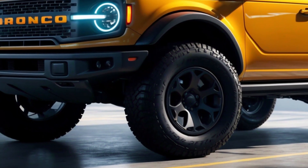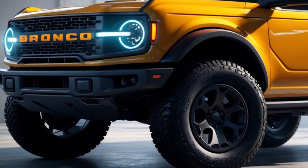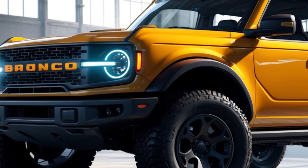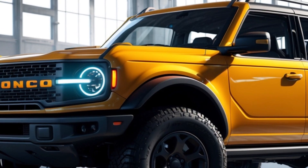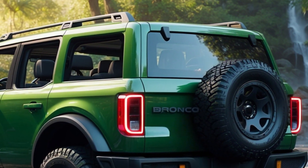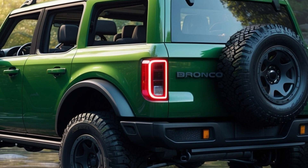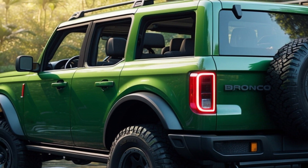The standard Bronco is already a force to be reckoned with off-road, but for those who crave the ultimate in trail domination, the Bronco Raptor steps into the arena. Think of it as the Bronco on steroids — this beast boasts extensive hardware and design upgrades that transform it from capable to practically unstoppable.